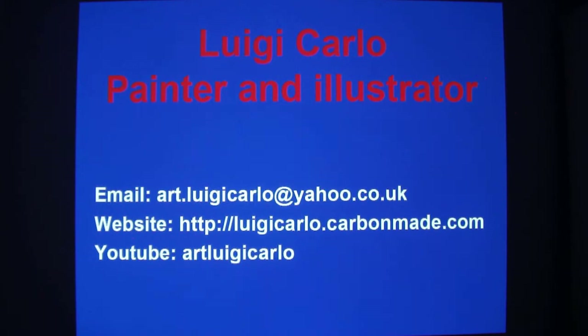Thank you for watching and I hope you enjoyed the video. My name is Luigi Carlo and I am a painter and illustrator. You can visit my website where you can view more of my paintings, including portraits, landscapes, drawings and more other types of artwork. My web address is luigicarlo.carbonmade.com. You can also send me emails to let me know your views. My email address is art.luigicarlo at yahoo.co.uk.